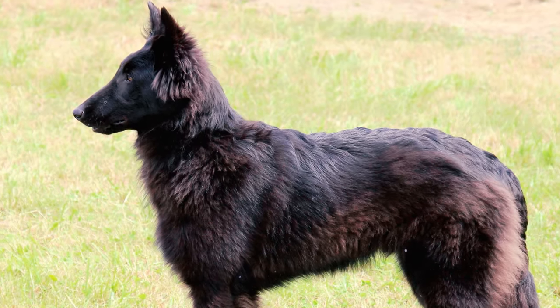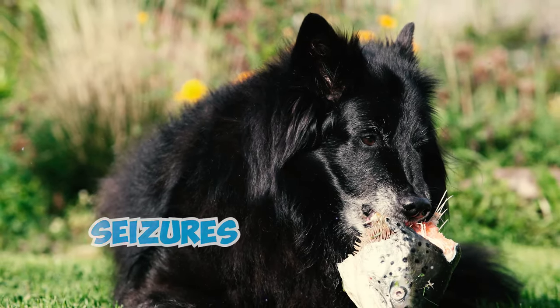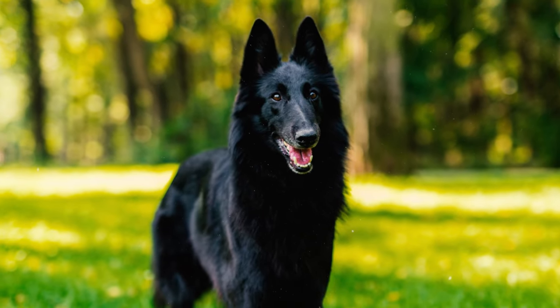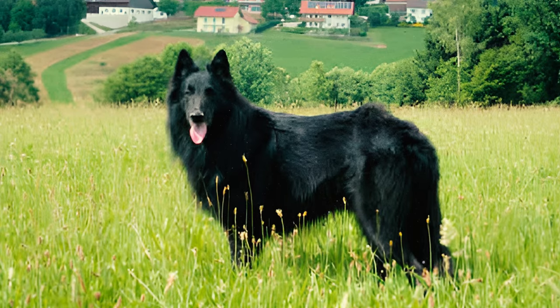Some Belgian Shepherds can be more sensitive to anesthesia due to their lower fat-to-body weight ratio. In rare instances, complications like seizures or organ failure may arise after administering anesthesia. Please inform the vet beforehand about the sensitivity if your dog requires any treatment involving anesthesia.